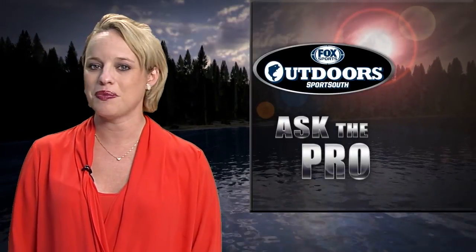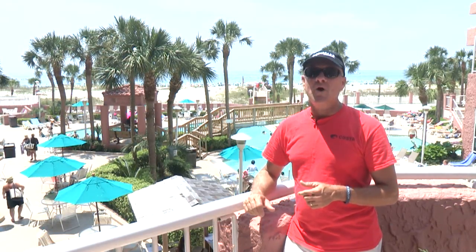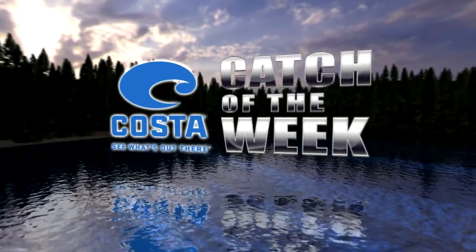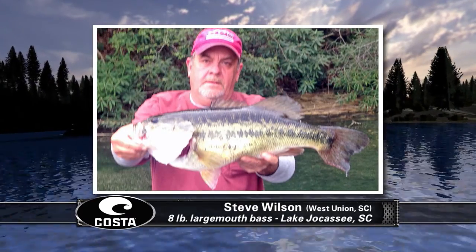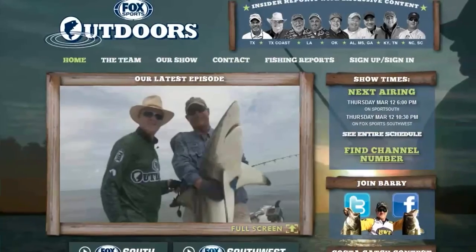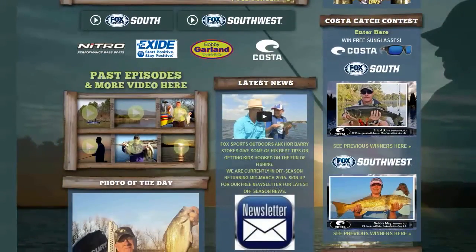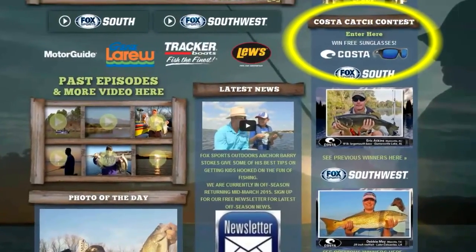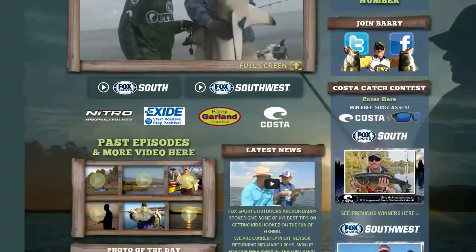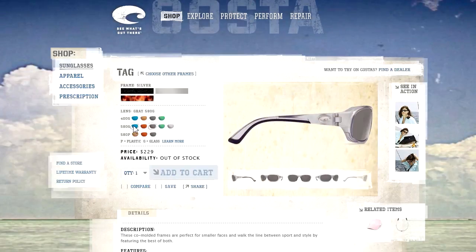Let's find out which big fish picture wins someone a brand new pair of Costa sunglasses on the Costa Catch of the Week. We're back at the Perdido Beach Resort at Orange Beach, Alabama after a great day's fishing at Mobile Bay. This week's winner is Steve Wilson of West Union, South Carolina, showing off an eight-pound largemouth bass he caught at Lake Joe Cassie in South Carolina. If you'd like to enter our contest, go to foxsportsoutdoors.com — on the right-hand side of the front page, click on the Costa Catch of the Week box, follow the instructions to send us your big fish photo, and you could win your very own free pair of Costas.